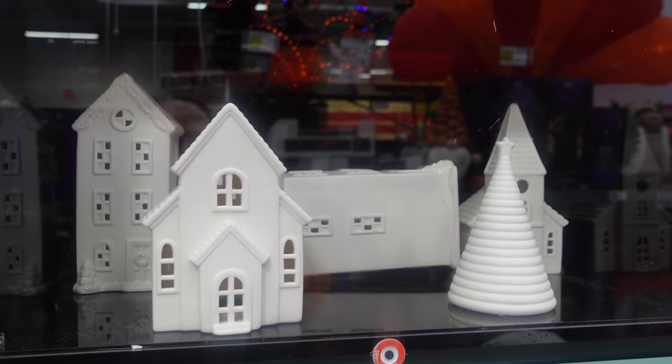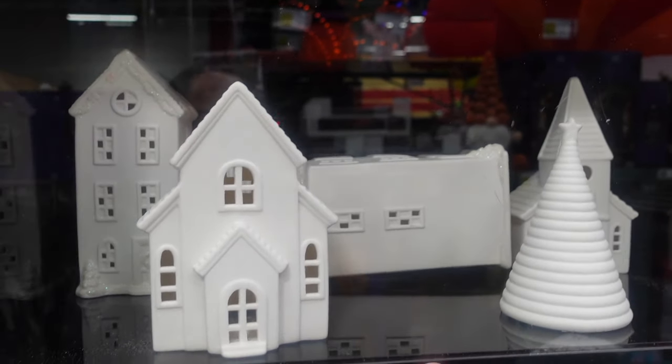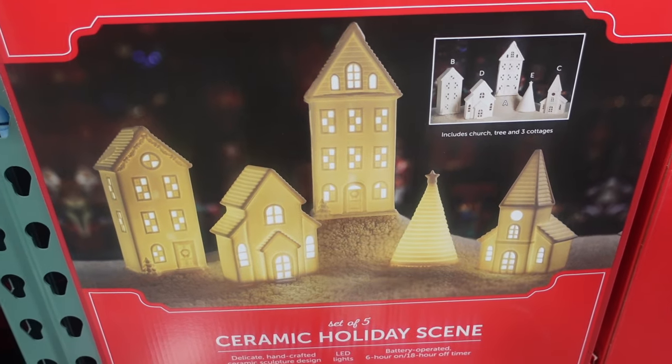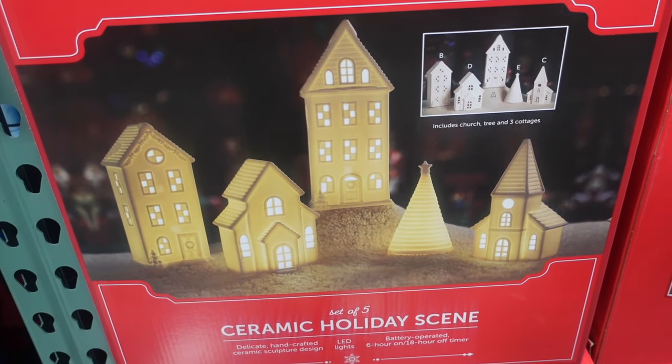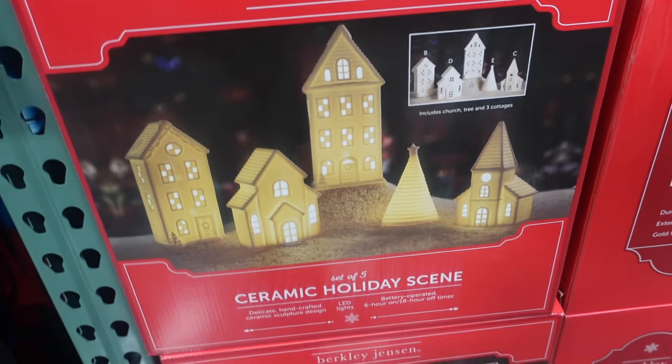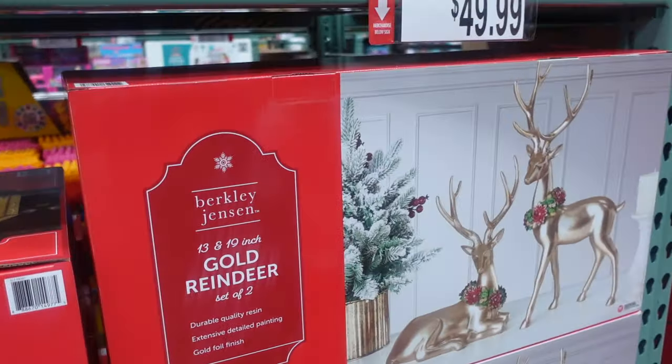Then over here we have a 25-inch reindeer with a smiley face, $49.99. This is really pretty right here — this holiday scene, it's a set of five. $49.99 for the set. This would look so pretty on a dining room or a buffet table if you want to put it as your centerpiece.